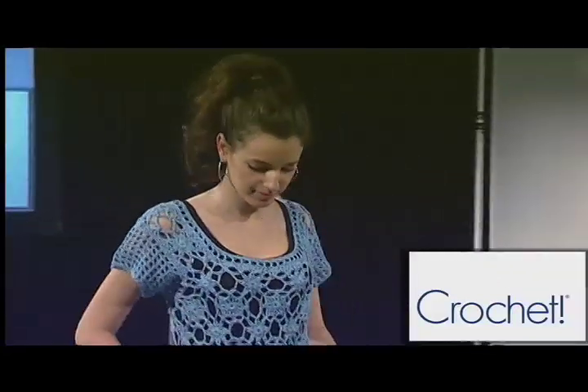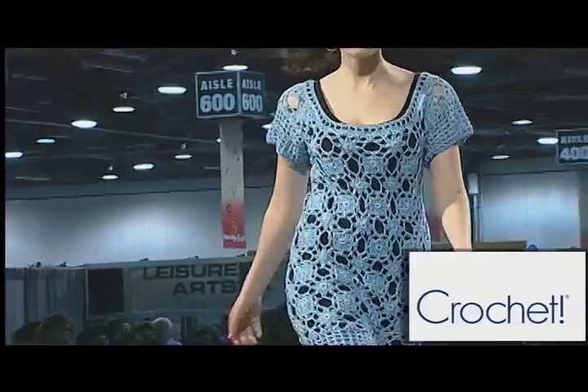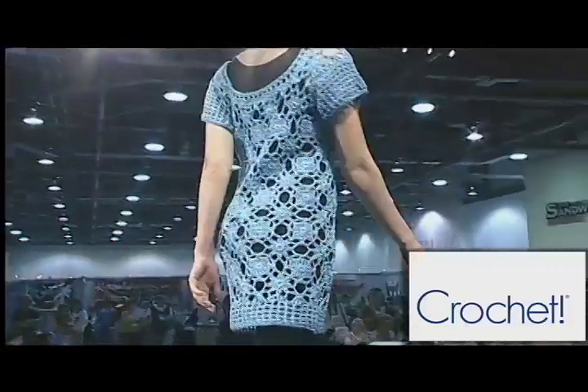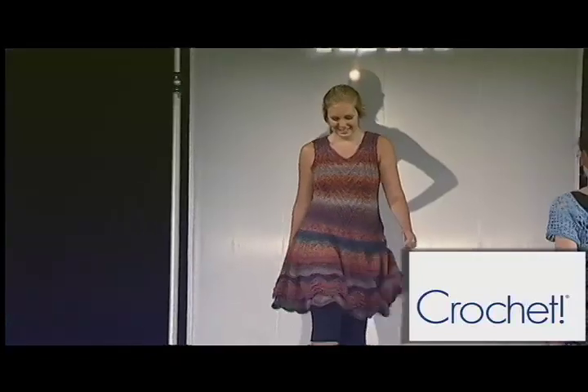Crochet all the way from the beach to the bistro in this beautiful tunic dress from designer Tammy Hildebrand and Crochet Magazine from DRG. Worked in beautiful flower motifs in dropped muscat cotton yarn. Wear this over a pretty bikini or over a cami and capris for a summer evening out. See this and more in the May 2009 issue of Crochet Magazine.